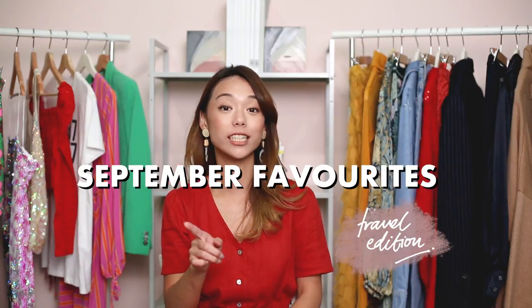Hi guys, I'm back with another video for Love Bonito. This time I'll be sharing my September favourites, travel edition.